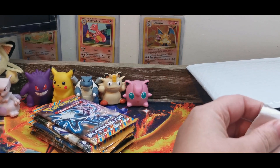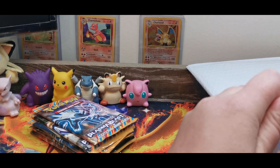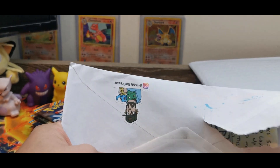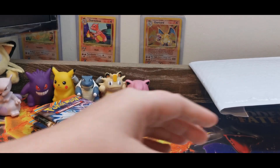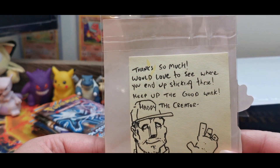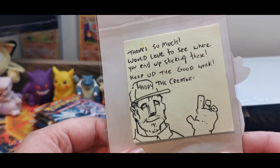Hattie had reached out to the channel and I'm honestly really excited to see what we've got. I'm trying to open this as best as possible because I want to keep the artwork. I'm going to keep that over there so I don't throw it out with the other stuff. 'Would love to see where you end up sticking these. Keep up the good work. Hattie the Creator.' That is awesome. Thank you, Hattie.